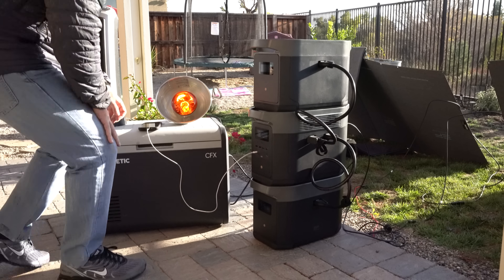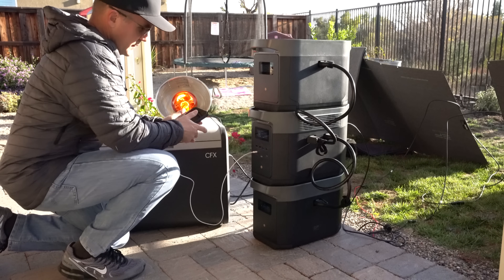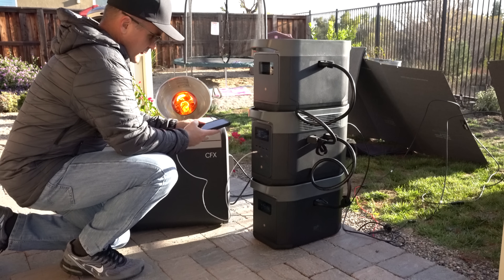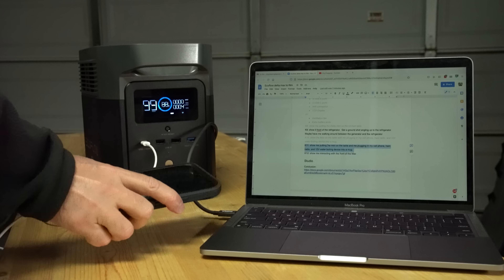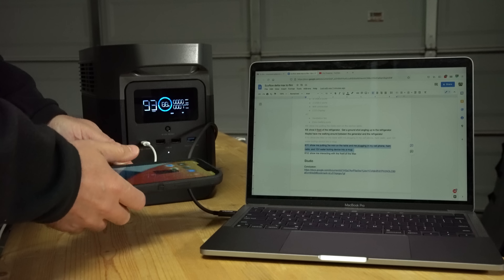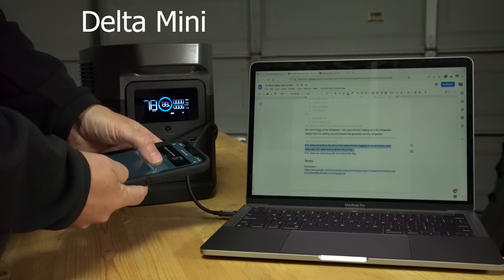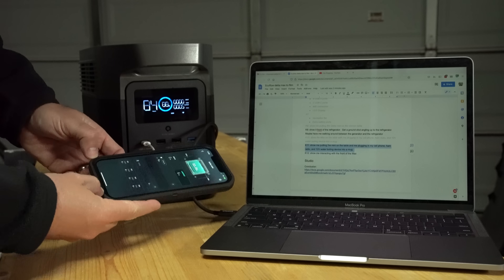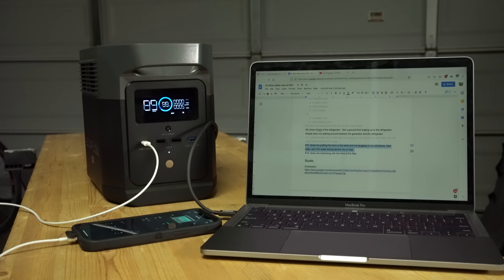It's also worth noting that you can power devices from the Delta Max while charging it. In an emergency situation, I would charge this during the day with solar panels and power what I need during the daytime while I charge it. I would try to top this off before the end of the day to then power critical devices overnight. If you realize that the power this unit can provide is more than what you need, you can check out their Delta Mini. It can power bigger electronics with an output of 1,400 watts. Like the Delta Max, it has many of the same features such as X-Boost, EPS, and connects to an app for monitoring. If your budget is tight but you still want a solar generator, it is a powerful option that packs a considerable punch.